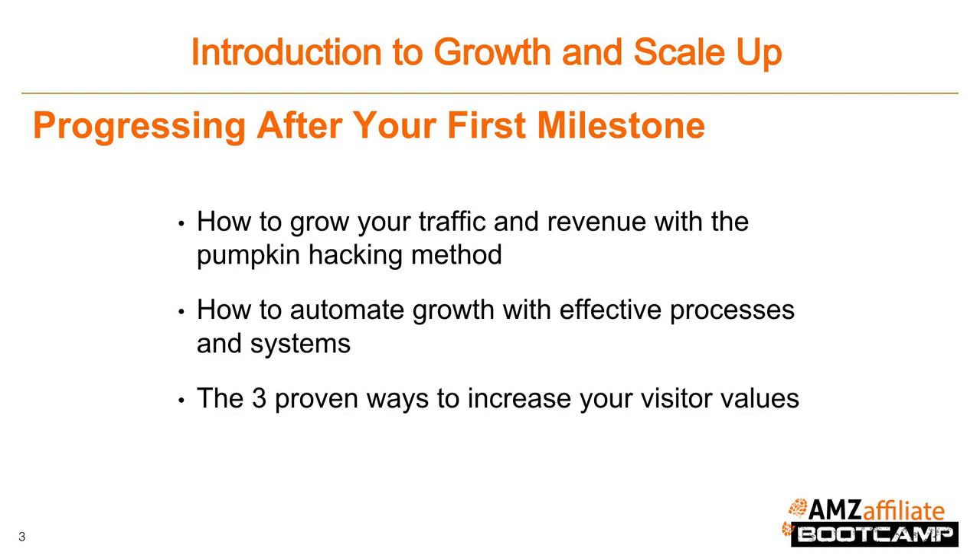We've talked about ways to grow traffic and now we'll be talking about ways to get more bang for your buck — or rather more dollars per site visitor. Finally, we'll end the module with a short lesson about where you can go from here and give you some recommendations on the next steps that you can take in your business.